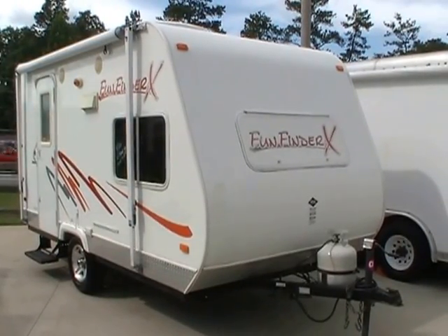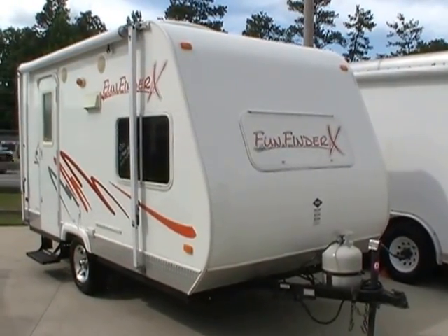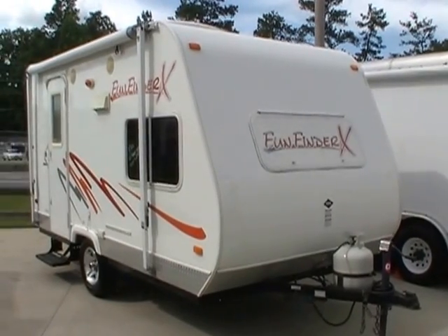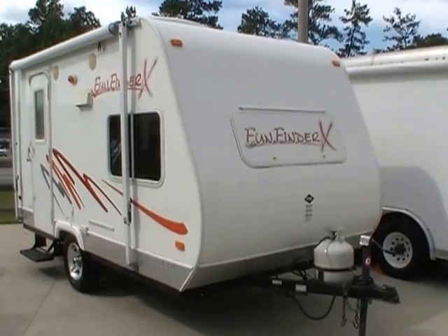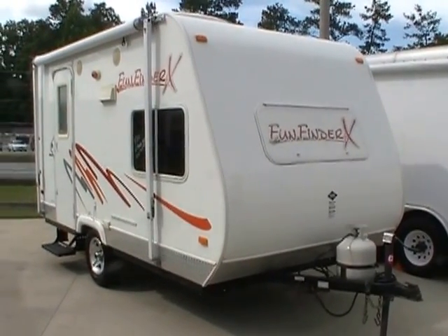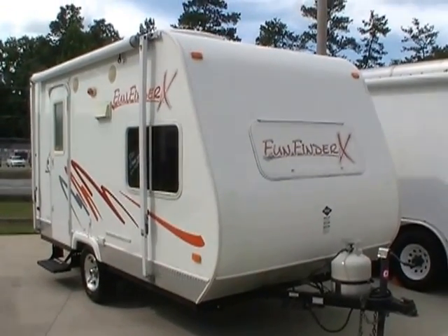Good afternoon folks, Big Bo here with another great travel trailer value from Parkway RV Center. We just got this little camper in. This is a 2007 Fun Finder X built by Cruiser RV, model number 160.